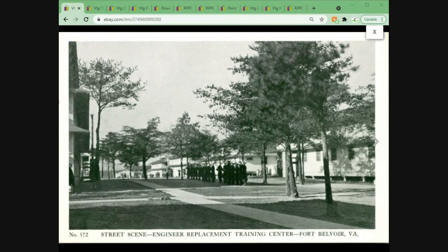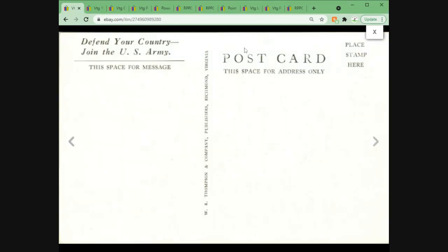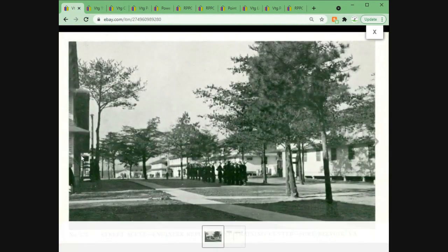Here we have a military postcard — I've been selling a few more military postcards recently. This is Engineer Replacement Training at Fort Belvoir, Virginia. I'm going to say 'Belvoir' — probably saying it wrong, you can correct me in the comments. This one sold for $7.16 plus shipping. Very patriotic — a lot of these came from publisher W.R. Thompson and Company, put out largely during World War II to drum up support for our troops.